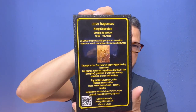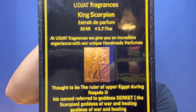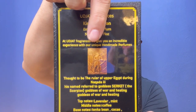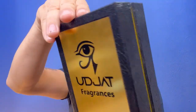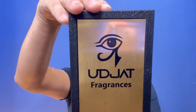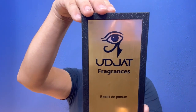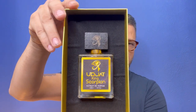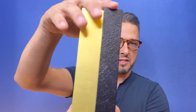There's some information on the back, and there he is — the same picture I just showed — that is King Scorpion. This is an extrait de parfum, 50 ml or 1.7 oz. Let's go ahead and open up the box.